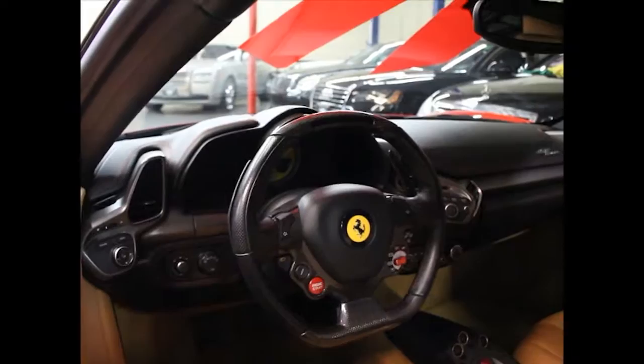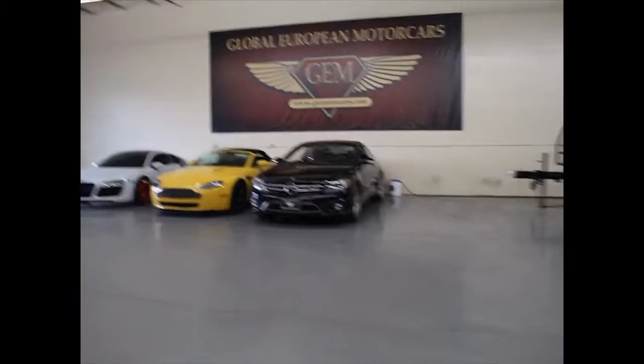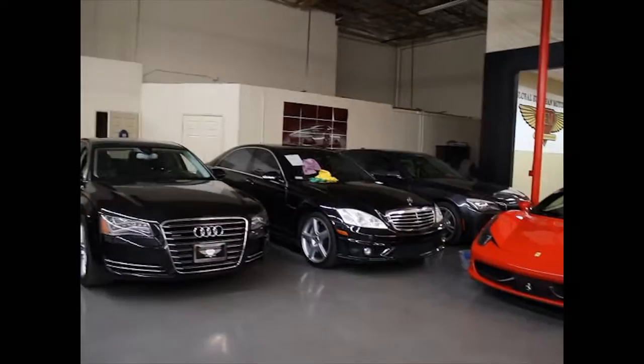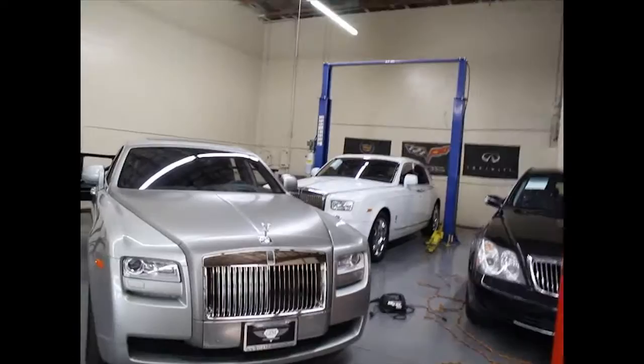We've got two other Ferraris — a 458 Italia and an FF, otherwise I call it a clown shoe. A lot of other people call it that too. It has that V12 sound. The 458 — I believe it's a 2010 or 2011 — it's pretty nice. I like it, not a huge Ferrari guy, but still a Ferrari.